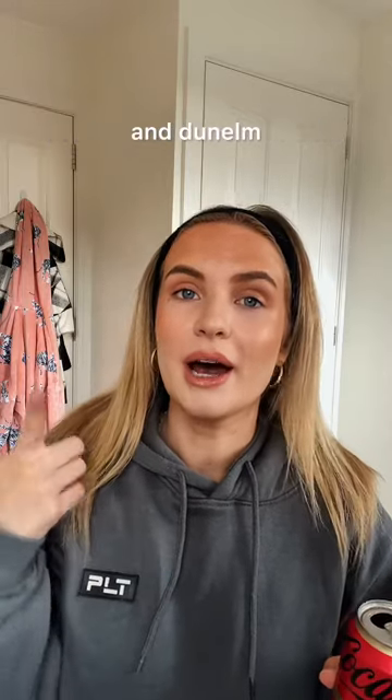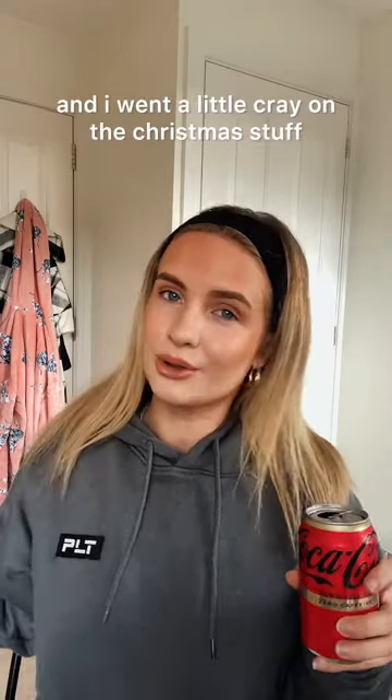I've been to The Range, B&M and Dunelm and I went a little cray on the Christmas stuff.